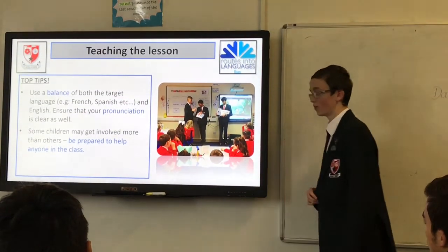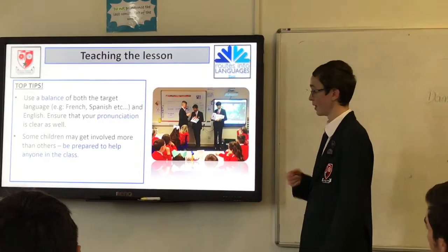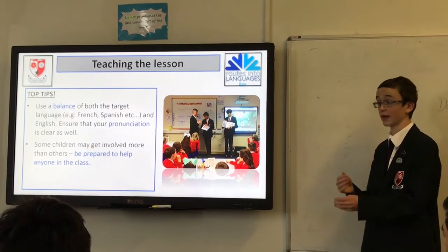Some children may get involved more than others. When you're doing interactive activities, they may put their hands up more, but when it's main activities and group discussions, try to get them all involved.